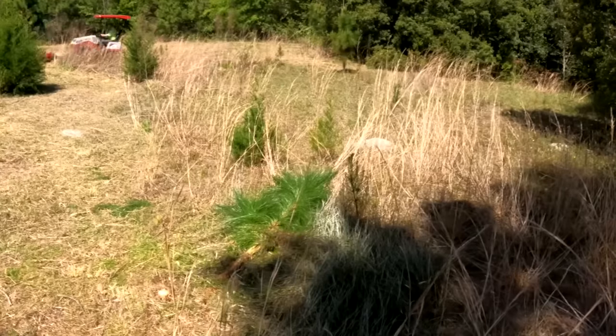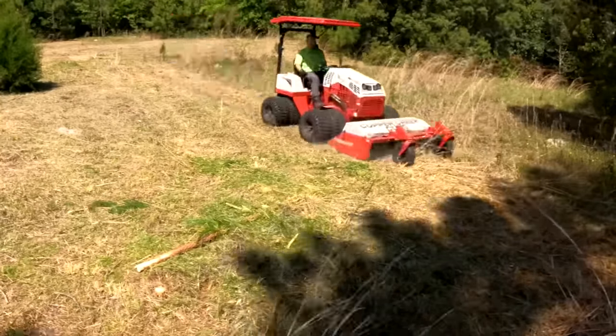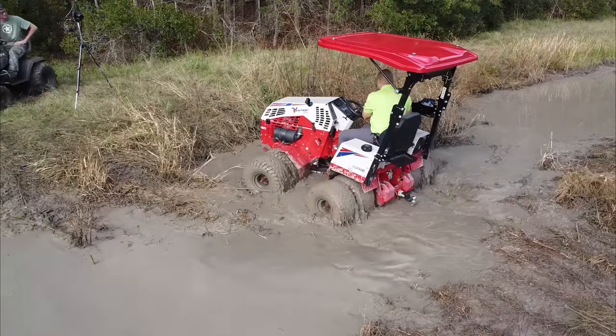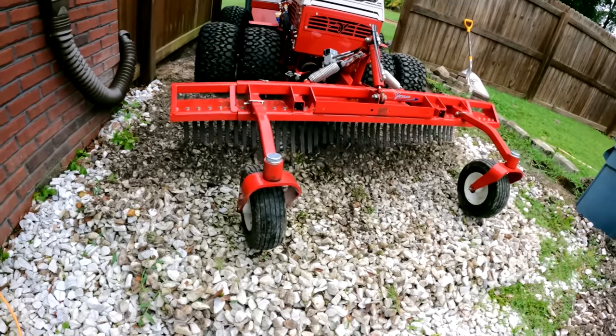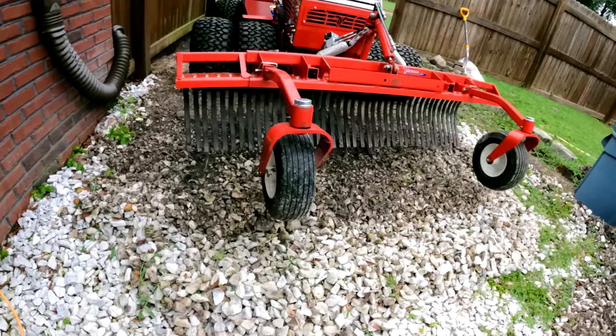Over the past nine months, I've been taking my Ventrac compact tractor on quite a few adventures — pulling out shrubs, mowing tall grass, playing around in the mud. I've used the landscape rake to remove some rock, and I've used the power bucket to move a downed tree. I really like the idea of a compact tractor in this footprint.